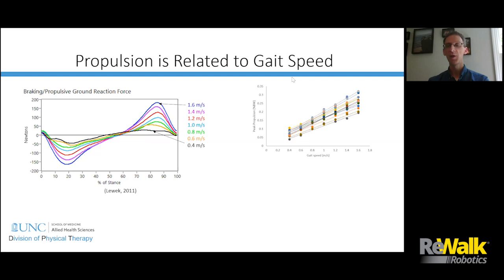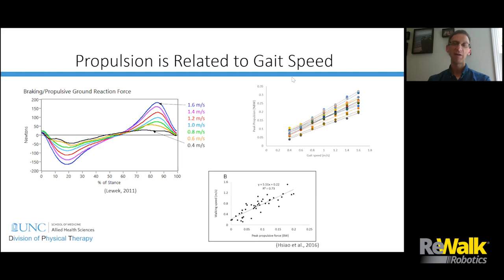We see this relationship both within subjects — each dot is an individual subject walking at different speeds, showing a fairly linear relationship as that subject speeds up and produces more propulsion force. We also see it across subjects. Data from the Delaware group showed that across subjects, those who produce greater propulsive force walk faster. So we think propulsion forces are really important for helping people walk faster.